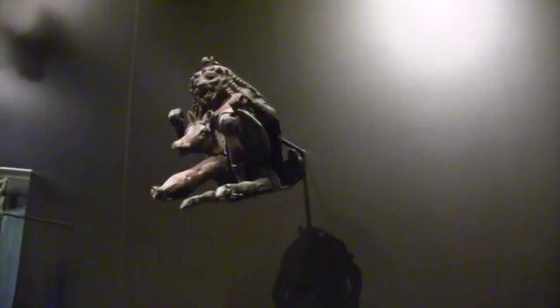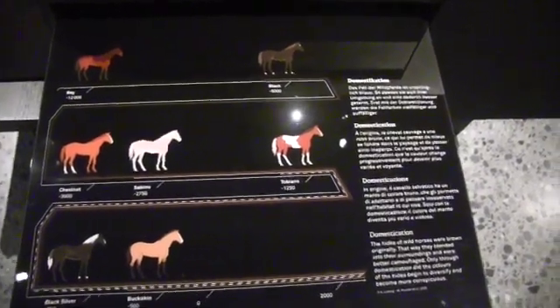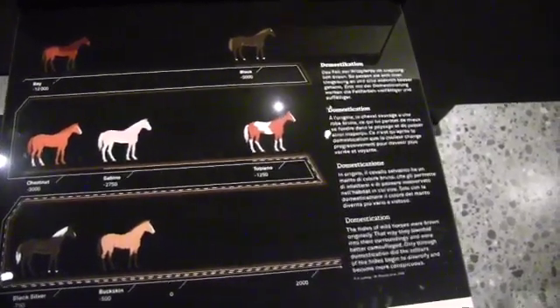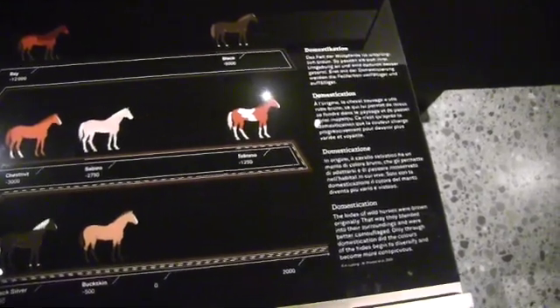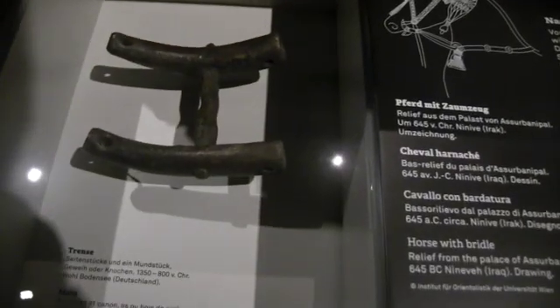Probably a religious or cult figure. I assume that's a giant penis indicating the authority of the male organ and male symbolism. This depicts the man-made domestication of horse colors from the brown native to the horse, to all the varieties of colors we see now. 645 BC. Is that a bit?